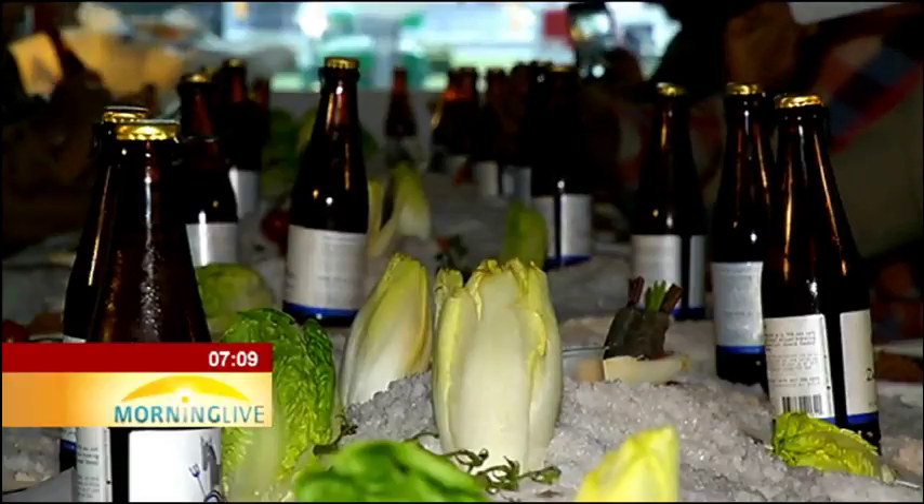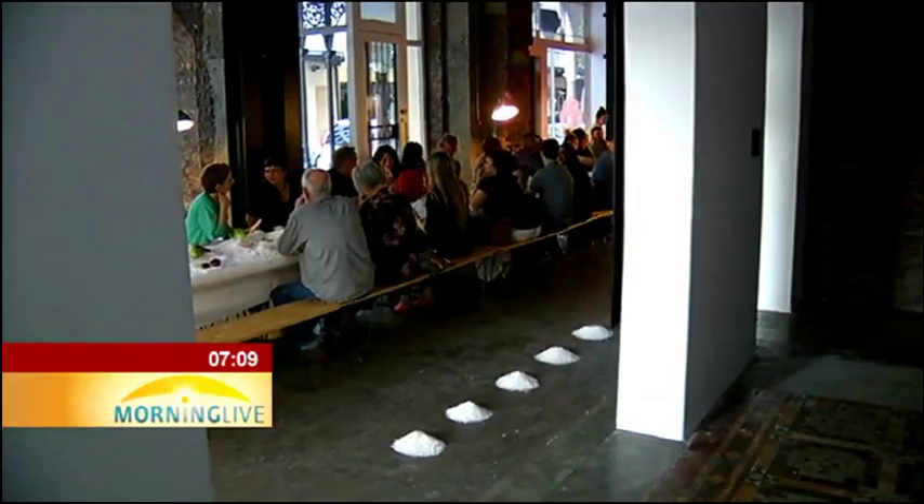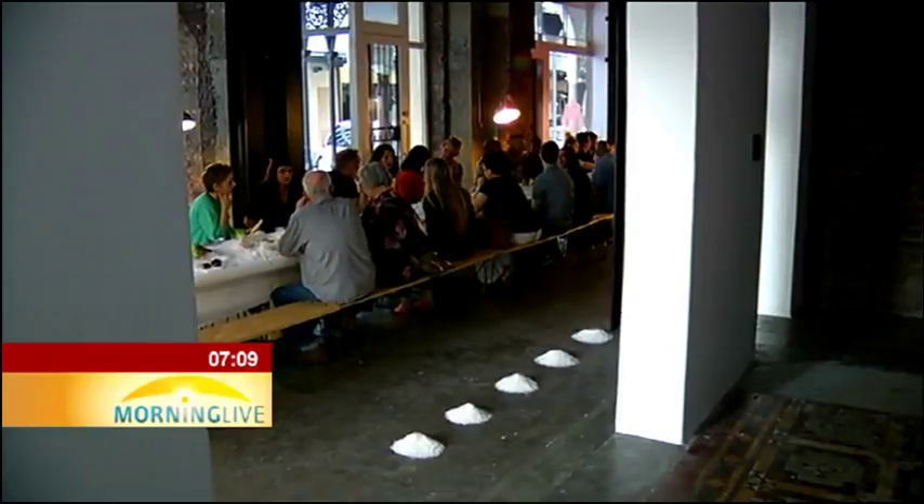Visser and her team hope to expand on the project. Mariska Boota, SBC News, Cape Town.